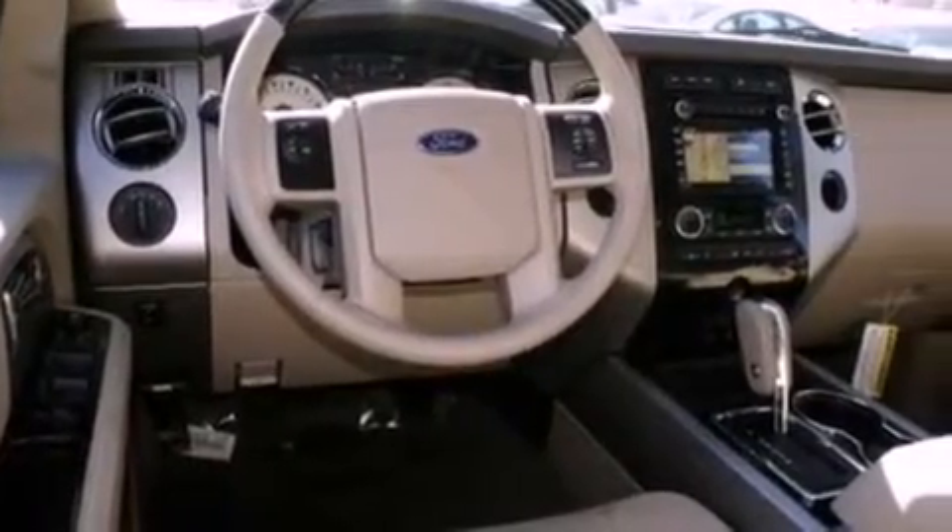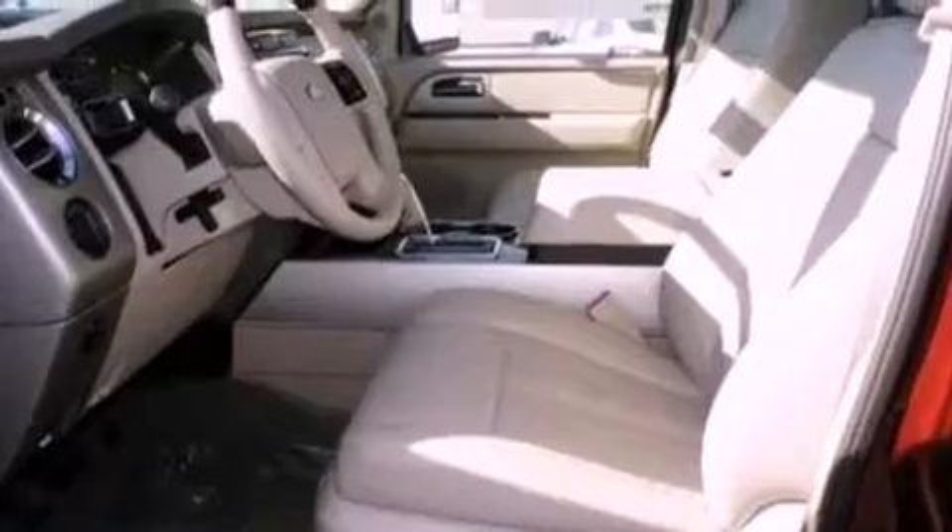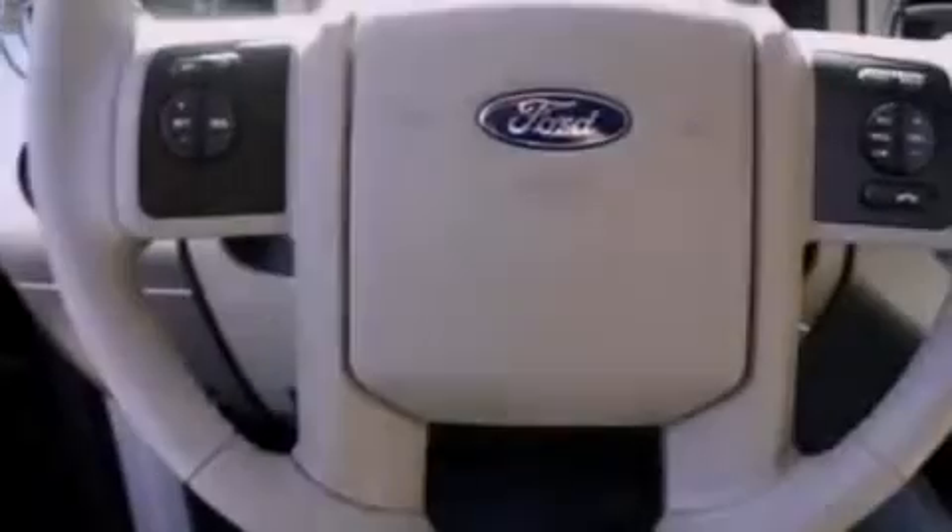Additional features include an anti-lock braking system, a seat with memory presets, and power-adjustable gas and brake pedals that enable you to change their height and distance to fit your body rather than you fit to their positions.